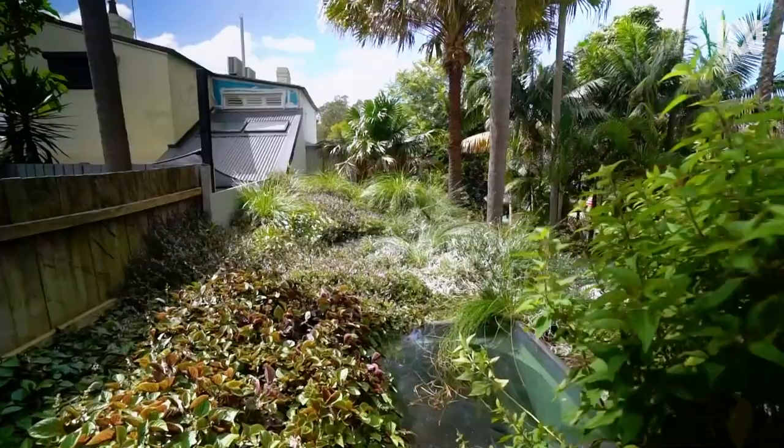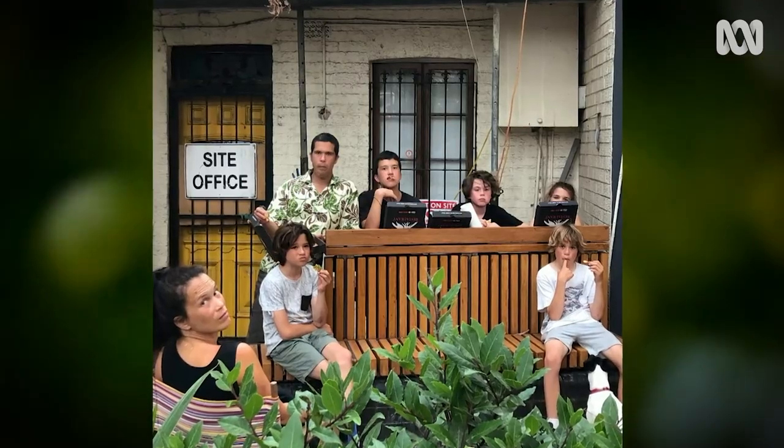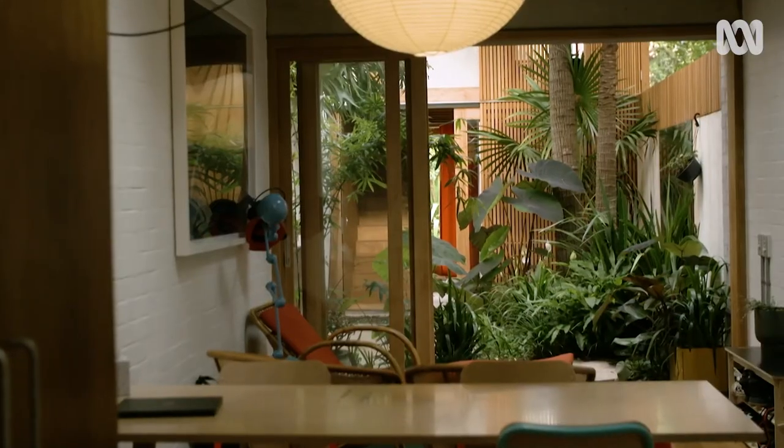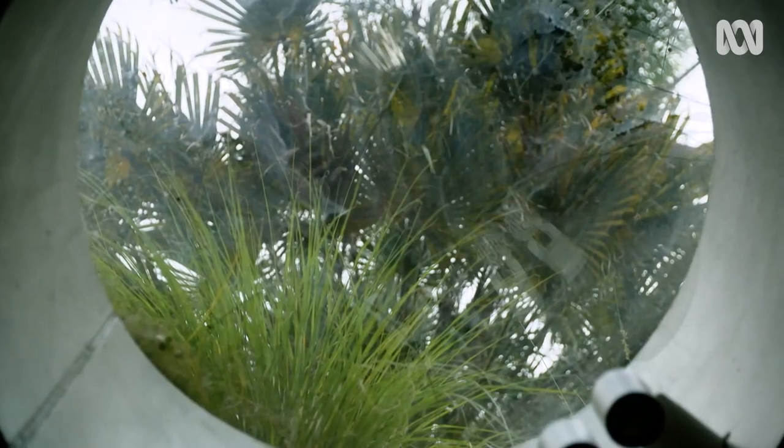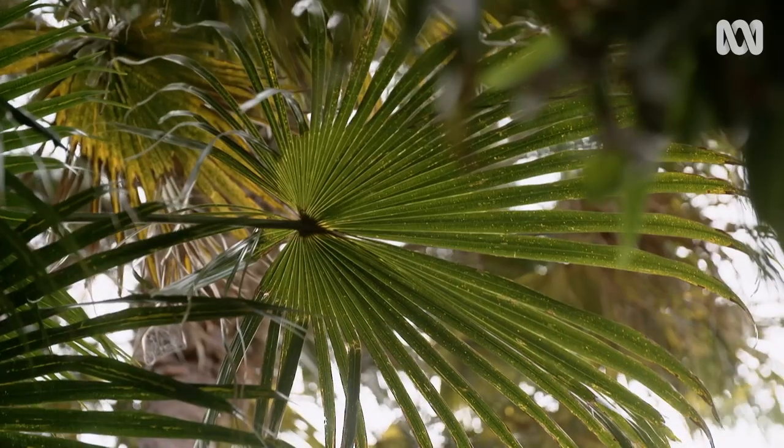It was these principles that guided the design for his own home — an inner city terrace in Sydney's Redfern. Having lived there for 15 years with a growing family, Sasha wanted every room to be framing greenery somehow, making it a really important part of the entire story of the place.